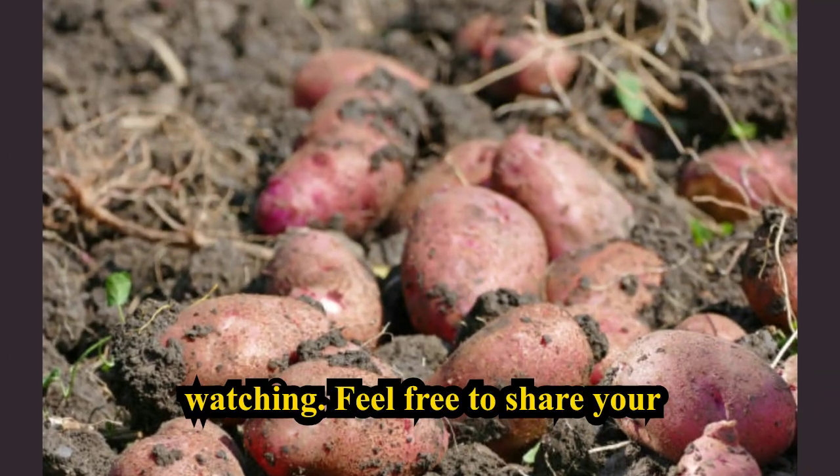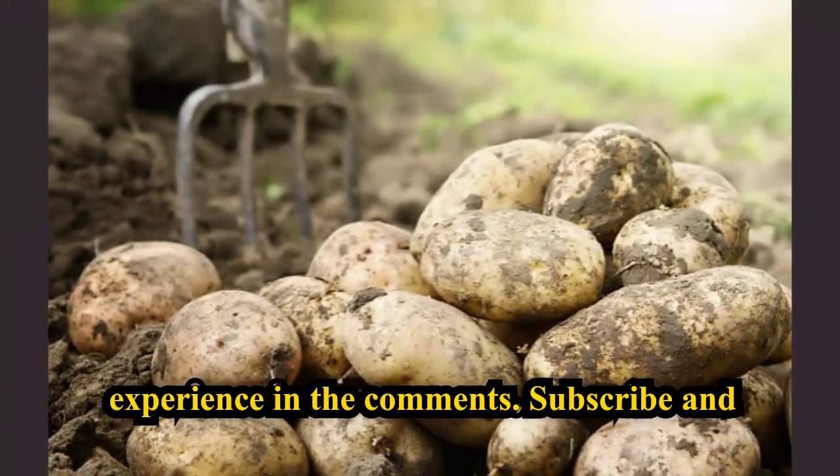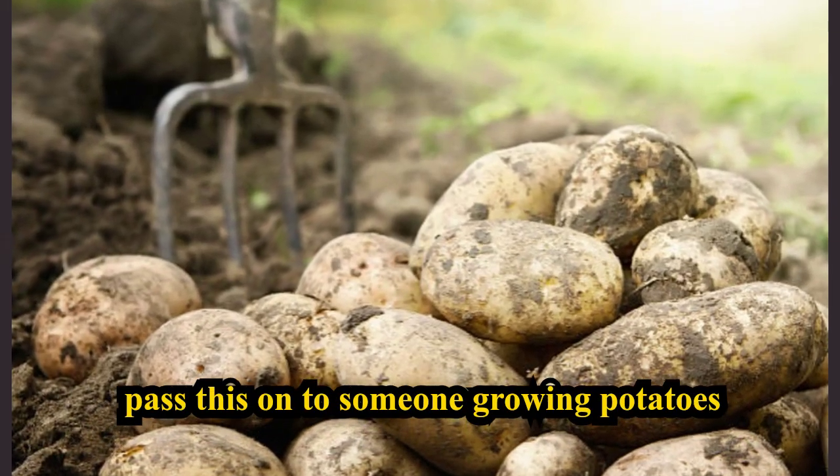Thanks for watching. Feel free to share your experience in the comments, and subscribe and pass this on to someone growing potatoes as well.